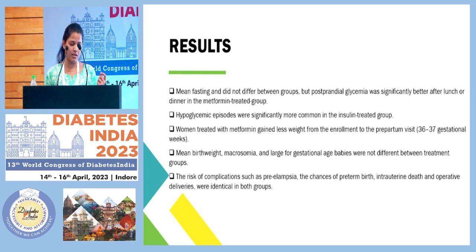Women treated with metformin gained less weight from enrolment to the pre-partum visit, that is the pre-delivery visit when we tracked the patients. Other complications associated with the fetus, such as mean birth weight, macrosomia, and large for gestational age babies post-delivery, were not different between the two groups.